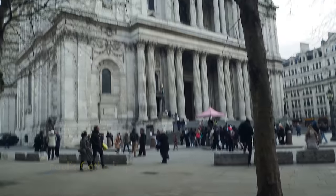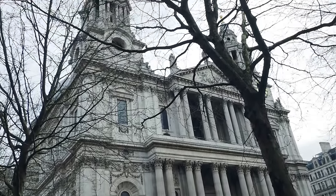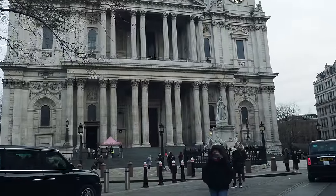St Paul's is never a bad place to start a walk, and this is where we're going to start today, on the crest of Ludgate Hill.